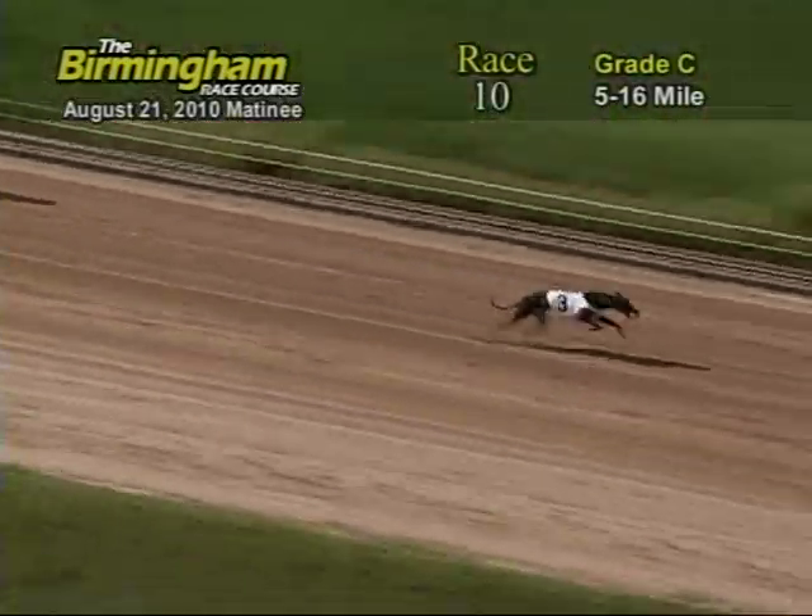As they head on the home stretch, number 3 holds the lead from the 4. Now as they go into the wire, it's going to be 3, 4, 6, and 7.